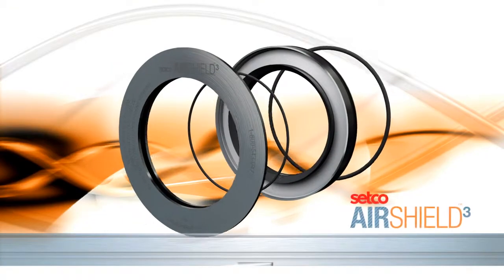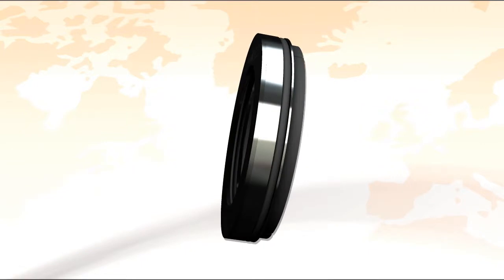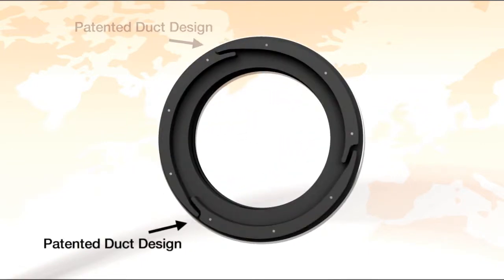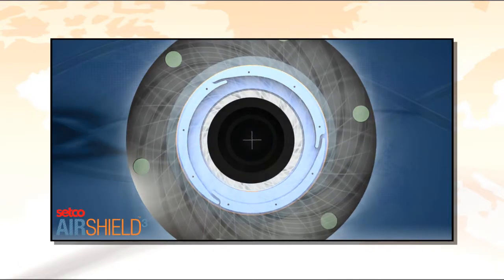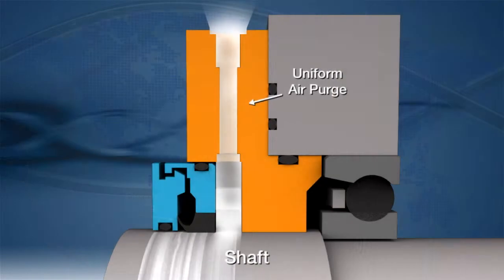Air Shield 3 is a frictionless seal providing an effective barrier that protects spindles in demanding environments. Air Shield 3 directs pressurized air through a patented duct design, channeling airflow in a circular path around the spindle shaft, generating uniform air purge. This uniform air purge is combined with a flexible lip to enhance effectiveness.